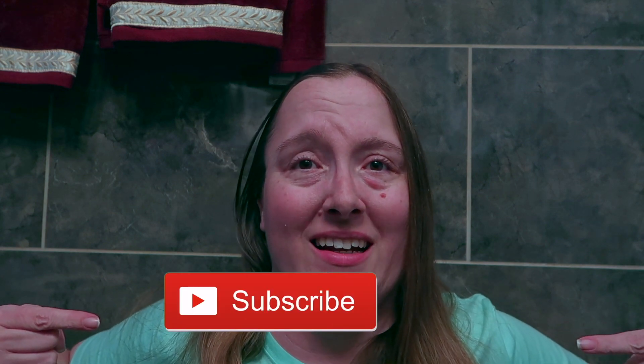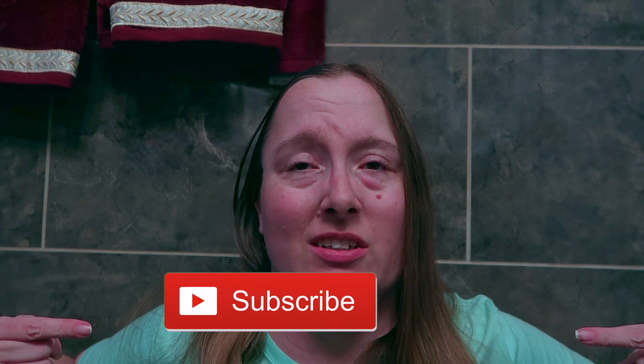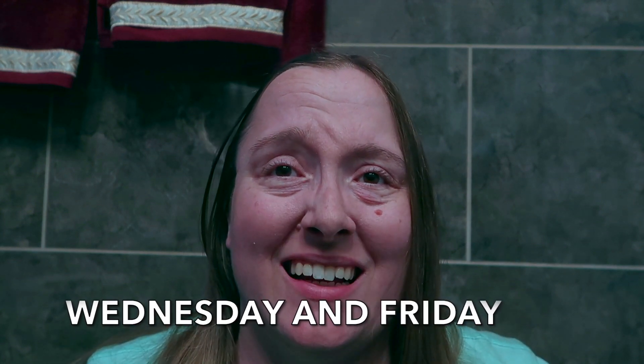Thank you so much for watching this Albertsons grocery haul for April 2024. I hope it has given you some ideas for items to add to your grocery list. I would love for you to give this video a thumbs up, hit the subscribe button, and click the notification bell to turn on your post notifications so you don't miss out on any of my brand new videos. I upload new videos every Wednesday and Friday and I don't want you to miss out on any of them.